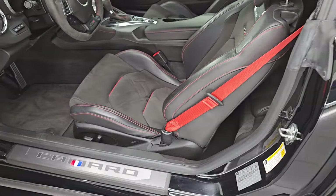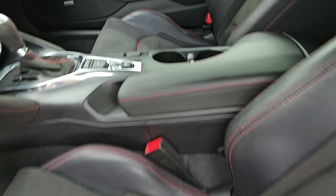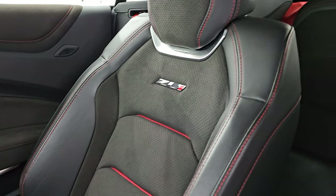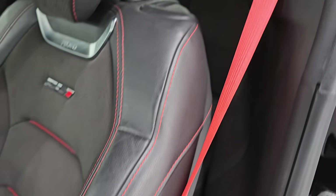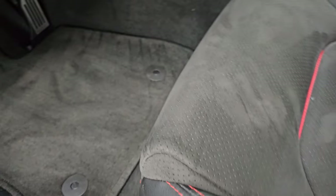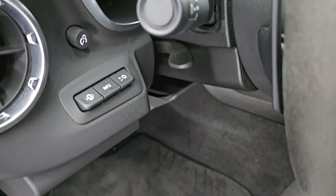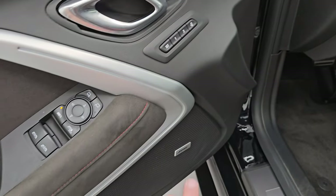Inside, the ZL1 package gives you the black Alcantara and leather bucket seats. Both seats are in excellent condition — you get the ZL1 badge on the backrest, and they are, of course, Recaro seats. You get the red seat belts, power driver's seat, heated and cooled front seats, and factory floor mats. You also get a heads-up display, tilt and telescopic steering wheel, memory driver's seat, and Bose premium sound. You get Alcantara on the doors, plus power windows, locks, and mirrors.